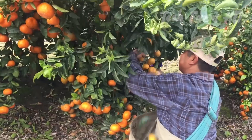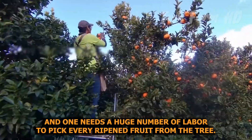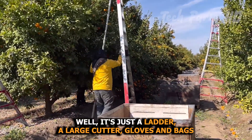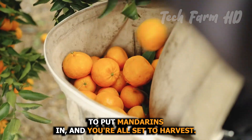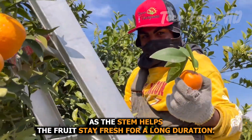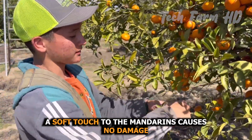Their harvesting requires little machinery but a large amount of labor, as the trees carry heavy quantities of fruit. Workers need only a ladder, a large cutter, gloves, and bags to harvest. Workers climb up the ladder and handpicking begins. One needs to cut the fruit with a little stem on it, as the stem helps the fruit stay fresh for a long duration. Cut with a soft touch to avoid any damage.